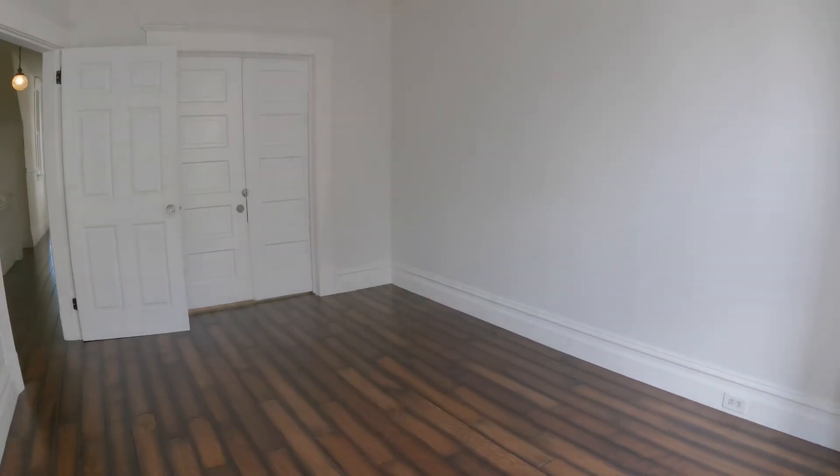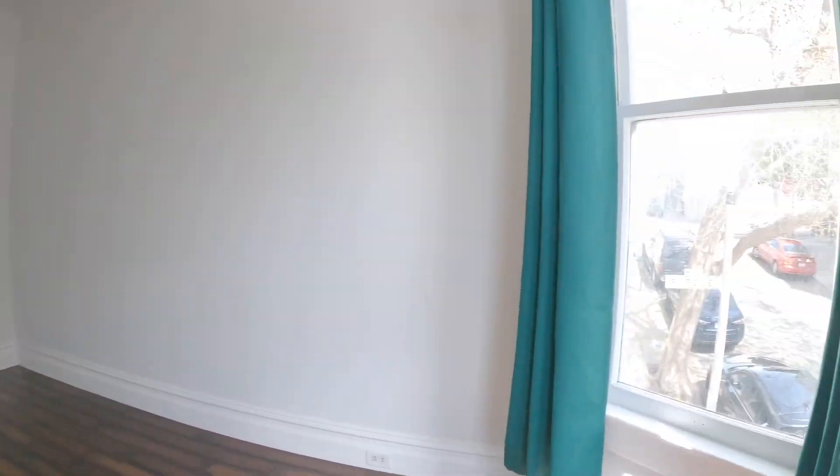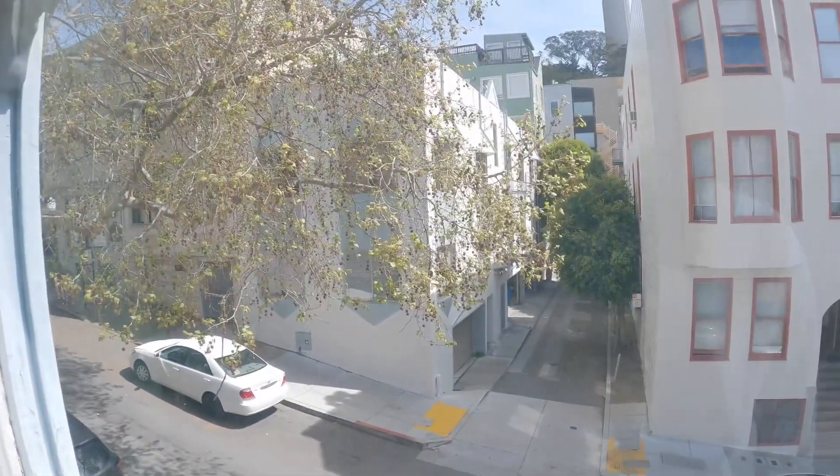You have a similar view here. You have pocket doors that go into the other bedroom, but it does lock.